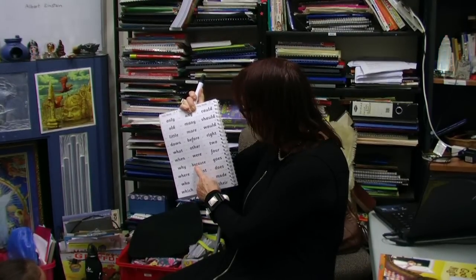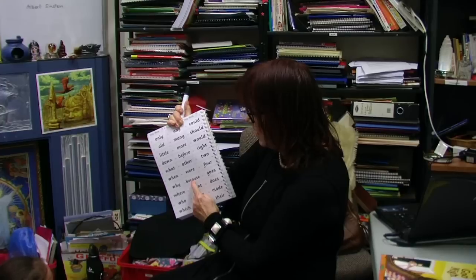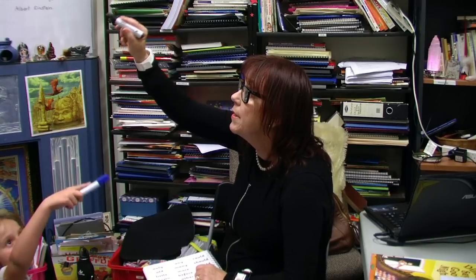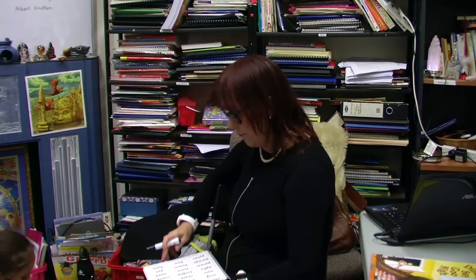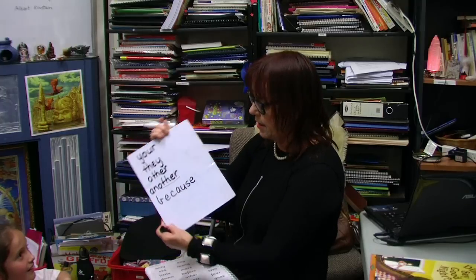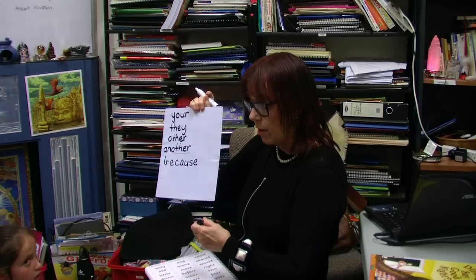Now write it down on your whiteboard. What's this word, children? Because. Let's say the letters: B-E-C-A-U-S-E. Let's say because again: B-E-C-A-U-S-E. Now let's write it in the air all together: B-E-C-A-U-S-E. Let's imagine we're writing it with bright orange paint. Look up there: B-E-C-A-U-S-E. Excellent. Now write it down for me: because.